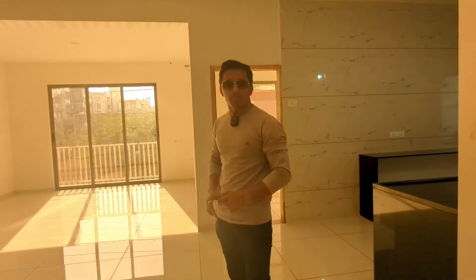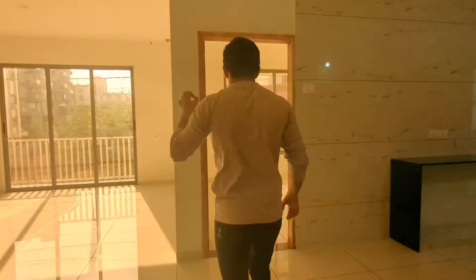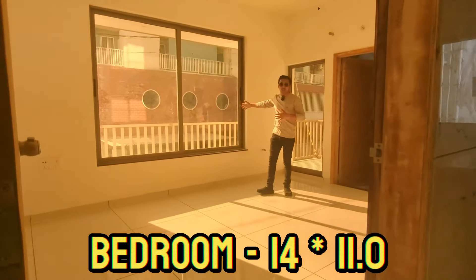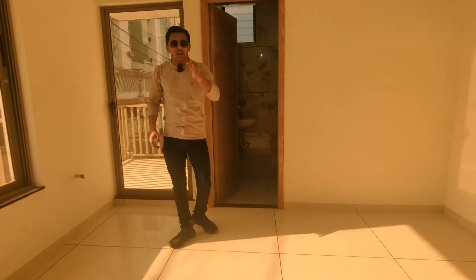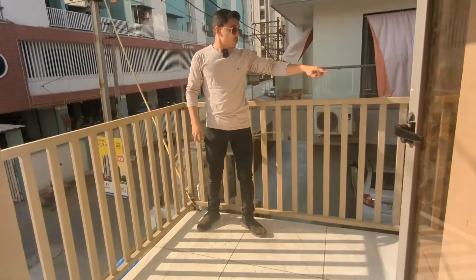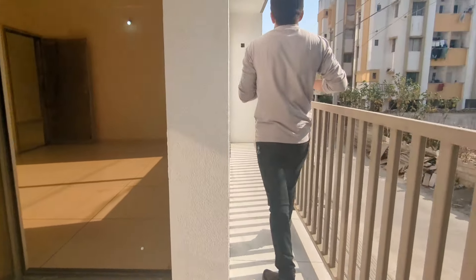This is the size of the room — a 3BHK flat concept. Let's go to the carpet size. Let's go to the master bedroom. The front side of the room is the size, and the room is attached to the toilet. This is the master bedroom. You can remove the balcony — the floor has a standing balcony.